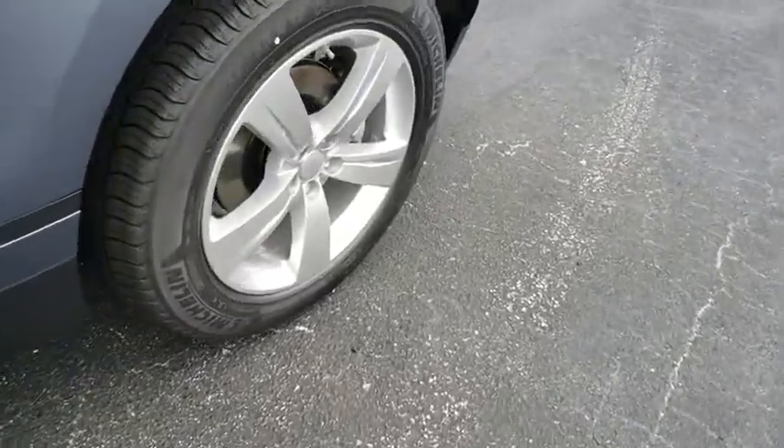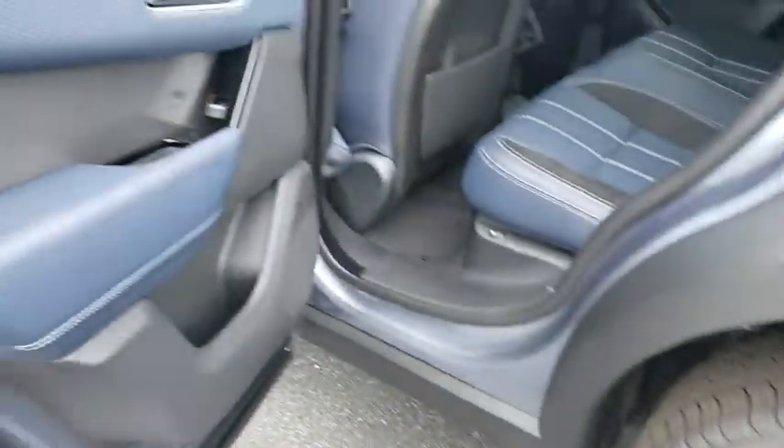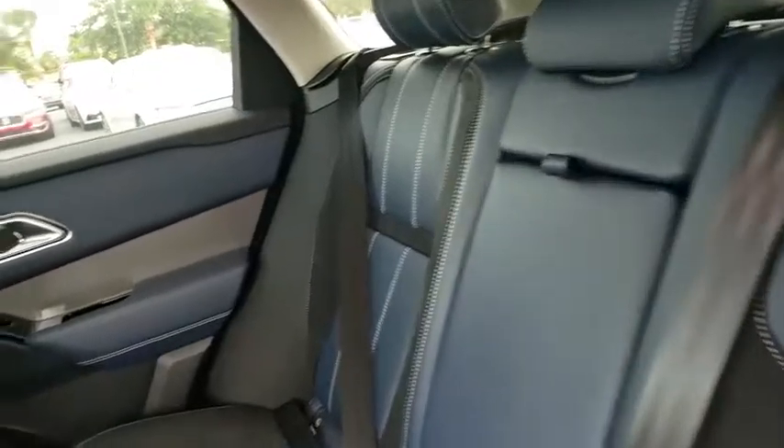Power passenger seat, remote engine start, Bluetooth, leather-wrapped steering wheel, adjustable steering wheel, power steering, cruise control, hard disk drive media storage, four-wheel drive, keyless start.